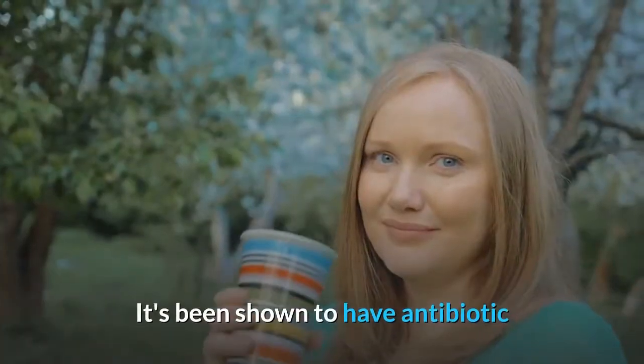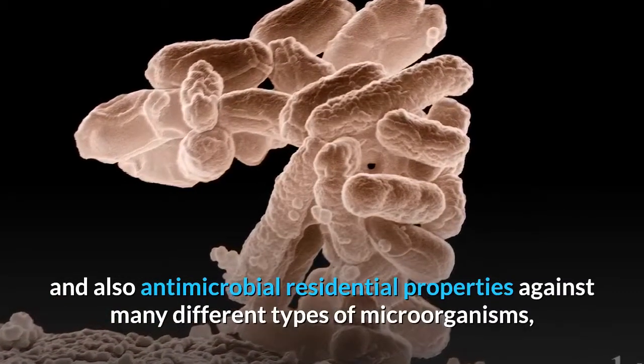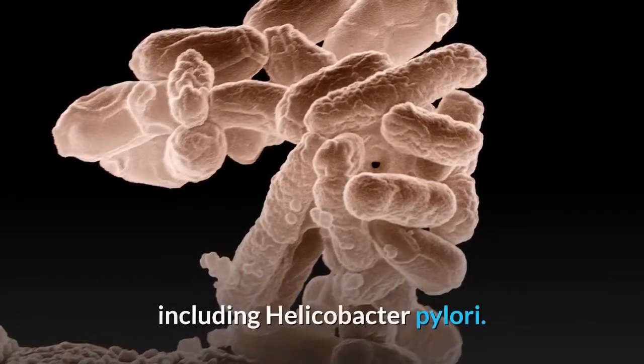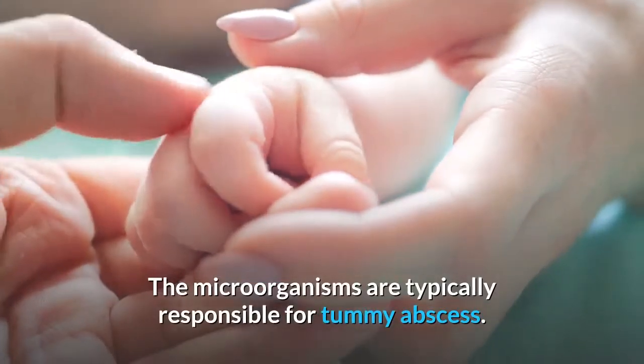Ginger has been shown to have antibiotic and antimicrobial properties against many different types of bacteria, including Helicobacter pylori, the bacteria commonly responsible for stomach ulcers.